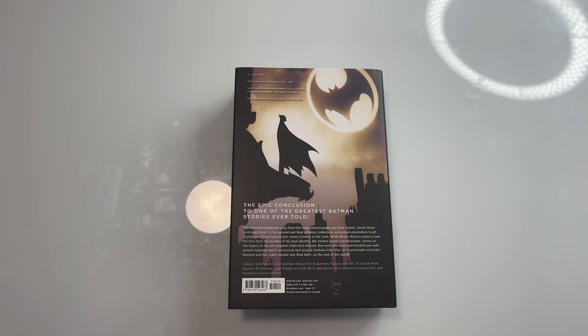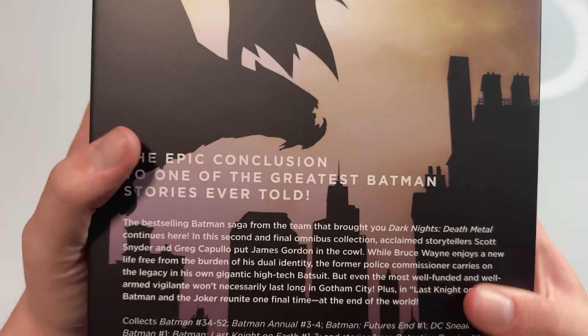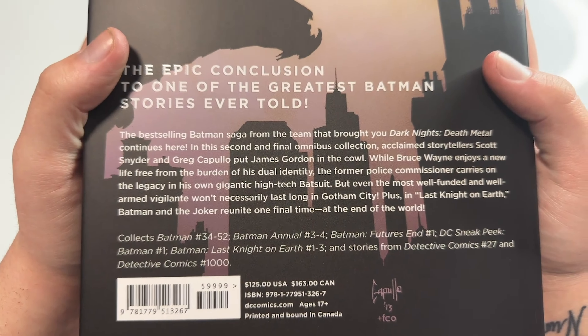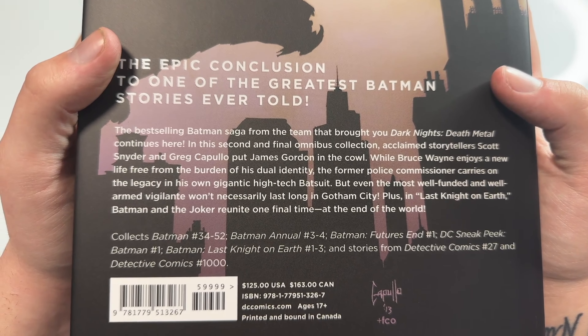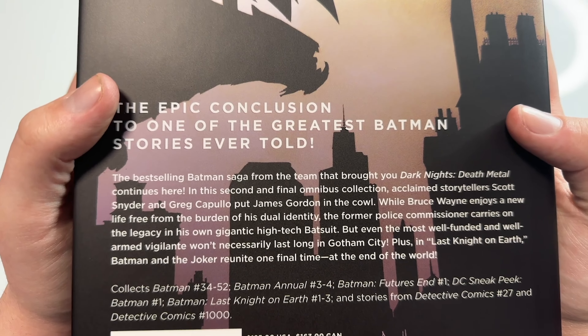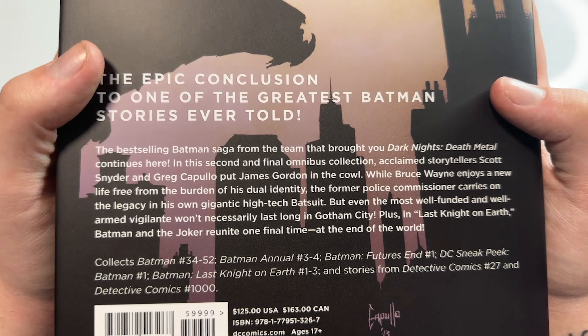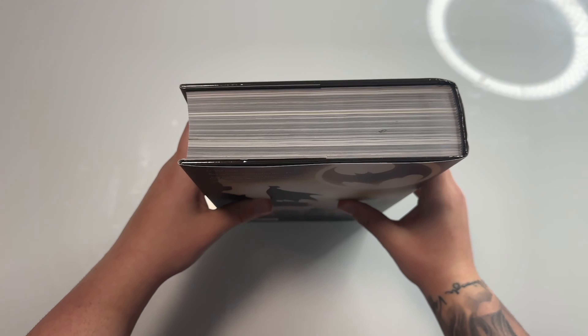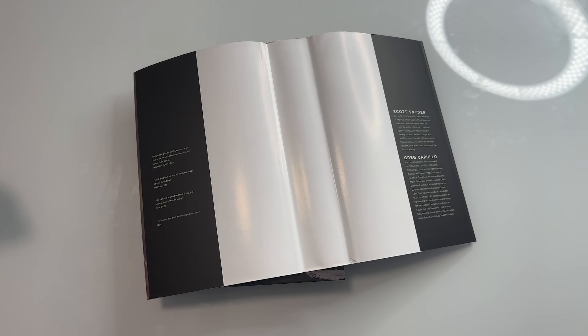The best place I always like to buy my comics is Midtown Comics, but you can also get these books from In Stock Trades and CheapGraphicNovels.com — they have really good deals too. This collects Batman #34 through #52, Batman Annual #3 and #4, Batman Futures End #1, DC Sneak Peek Batman #1, Batman: Last Knight on Earth #1-3, and stories from Detective Comics #27 and Detective Comics #1000.